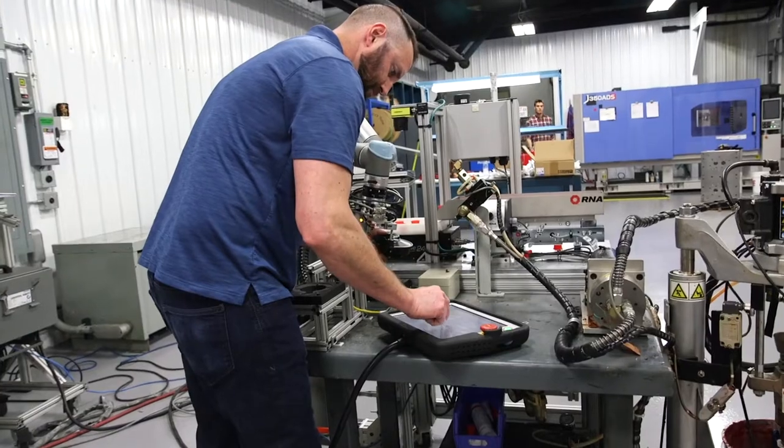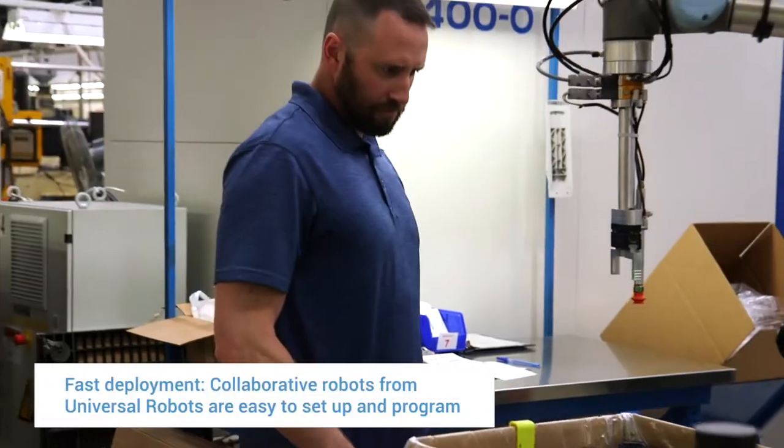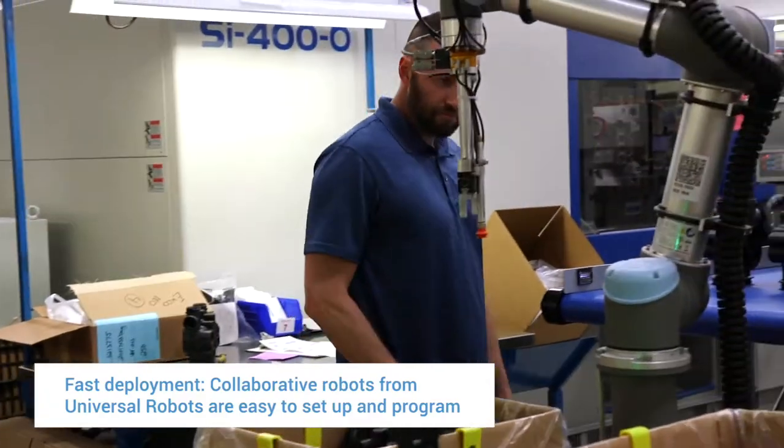The primary difference between hard automation and a Universal collaborative robot is the setup time. Traditionally, it would take up to several weeks or more to automate a new project, whereas now with a Universal Robot, you roll it out to the floor, you do some programming, and it can be up and running in two days.